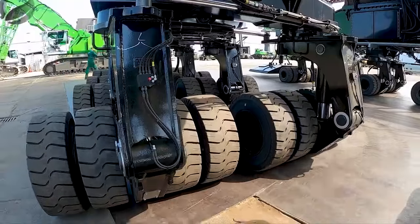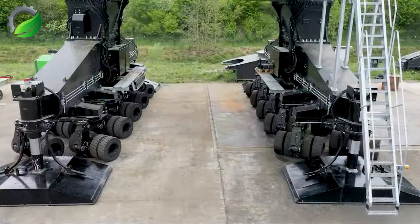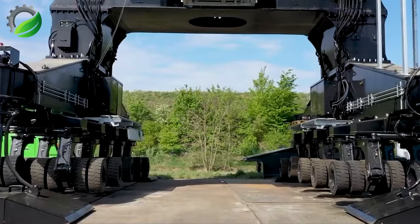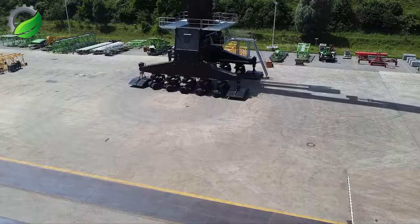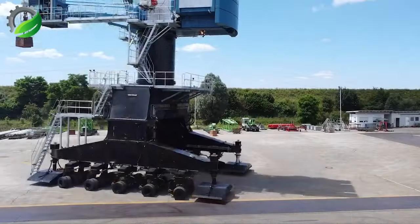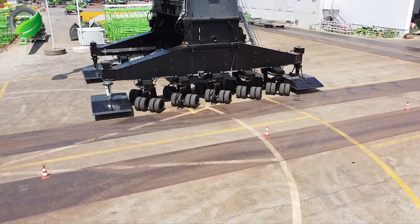The Liebherr LTM 1095 Hybrid Mobile Crane offers flexible steering modes, including all-wheel, crab and independent rear-wheel steering. These options enhance maneuverability and adaptability for efficient operations in diverse environments.